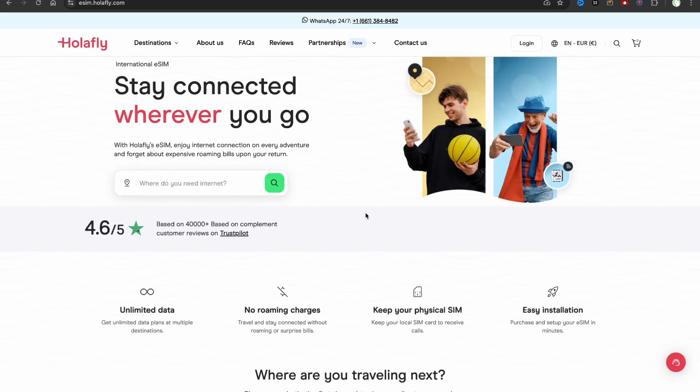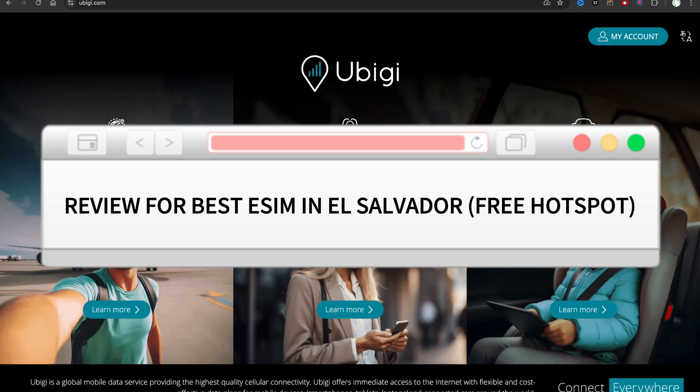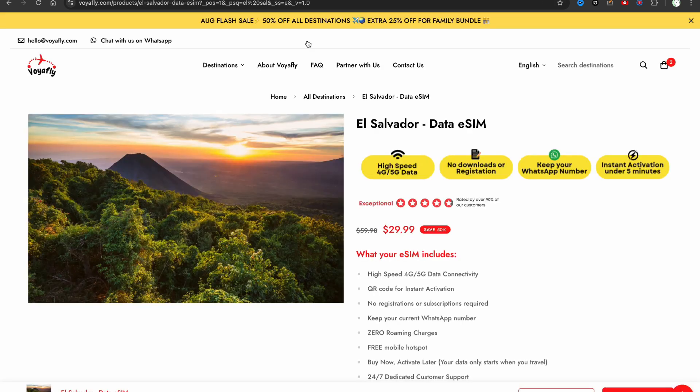Hello everyone. In this video I'm going to show you the best eSIM for El Salvador. I have compared different platforms allowing you to buy an eSIM for El Salvador with a 5G connection and a free hotspot, and I found the best one — this is wayoflight.com. I will leave the link for this platform in the description.